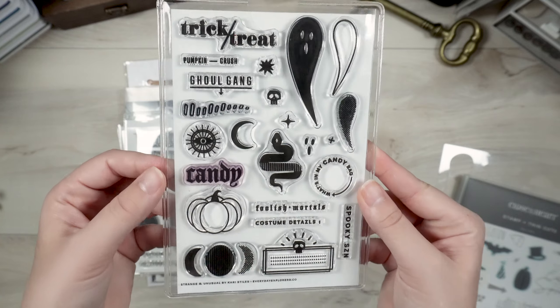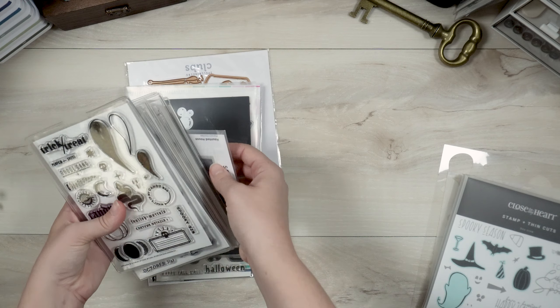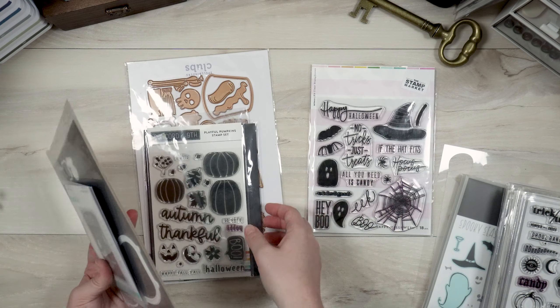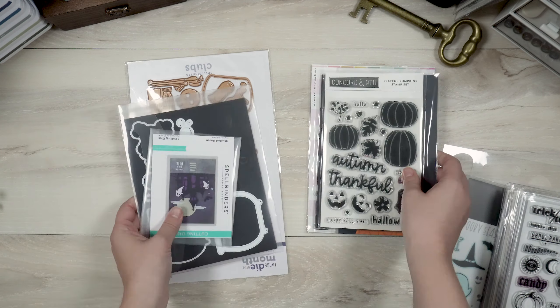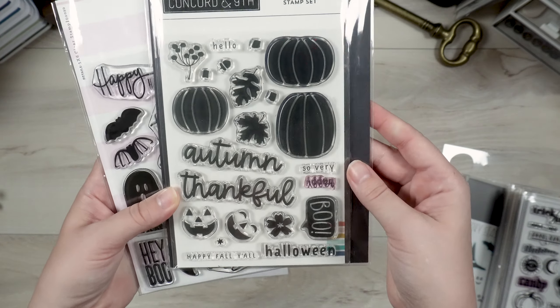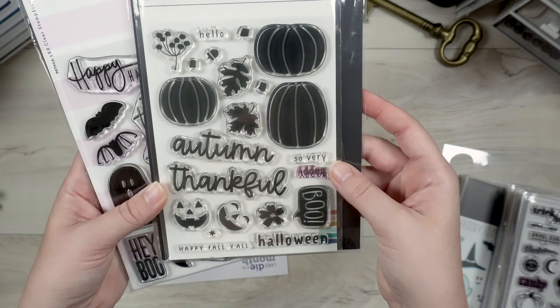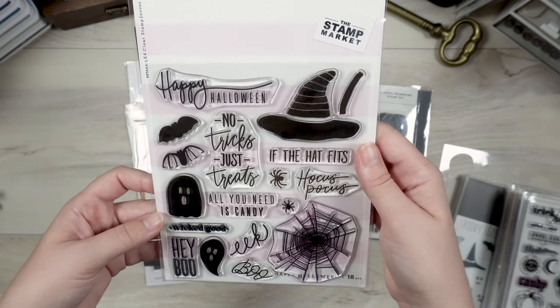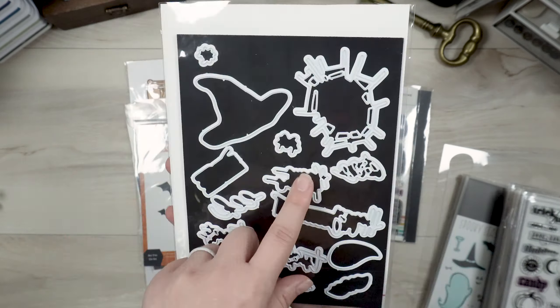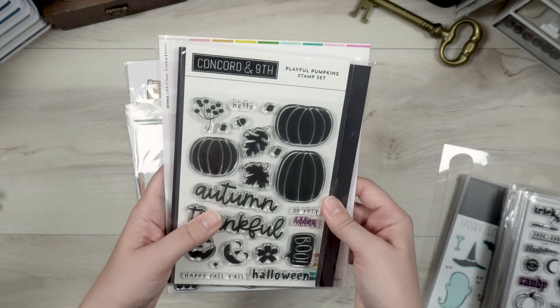Those are the plain stamp sets. I also have two stamp sets that come with coordinating dies: the Playful Pumpkins from Concord & Ninth, and the Happy Halloween stamp set from The Stamp Market. I got coordinating dies for both — super fun to use especially for making Halloween cards. Let me know down below if you'd like to see some Halloween card videos.